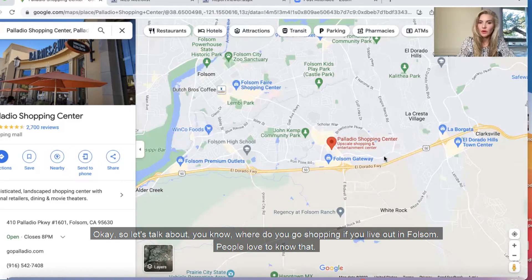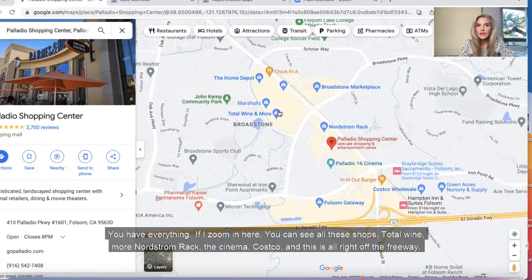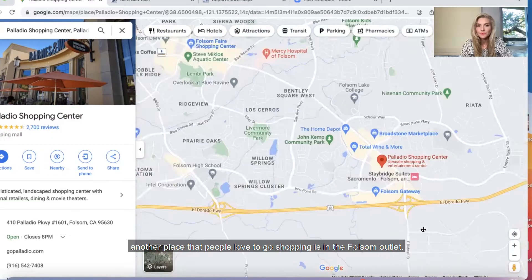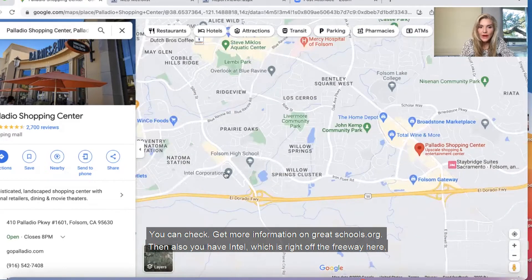Where do you go shopping if you live out in Folsom? People love to know that. So here's the Palladio Shopping Center — this is upscale, really nice, a beautiful place. Restaurants, cafes, entertainment — you have the movie theater right next to it, lovely grocery stores, Whole Foods. You have everything. You can see all these shops: Total Wine, Nordstrom Rack, the cinema, Costco — and this is all right off the freeway. Another place people love to go shopping is the Folsom Premium Outlets. Great place — they have a Nike outlet. Here's Folsom High School; really great schools. You can get more information on greatschools.org. And as I mentioned, Intel is one of the top employers out in Folsom. A lot of people who live in Folsom will commute to Sacramento for work — it's not far.